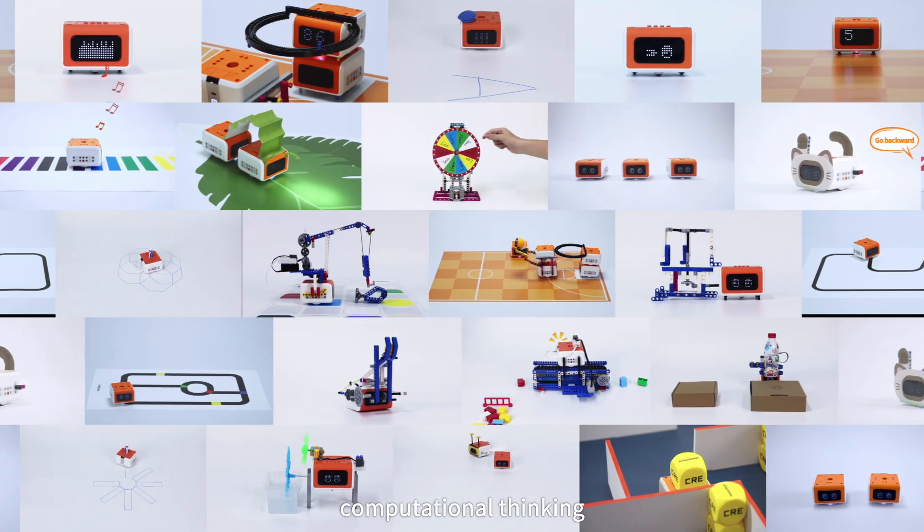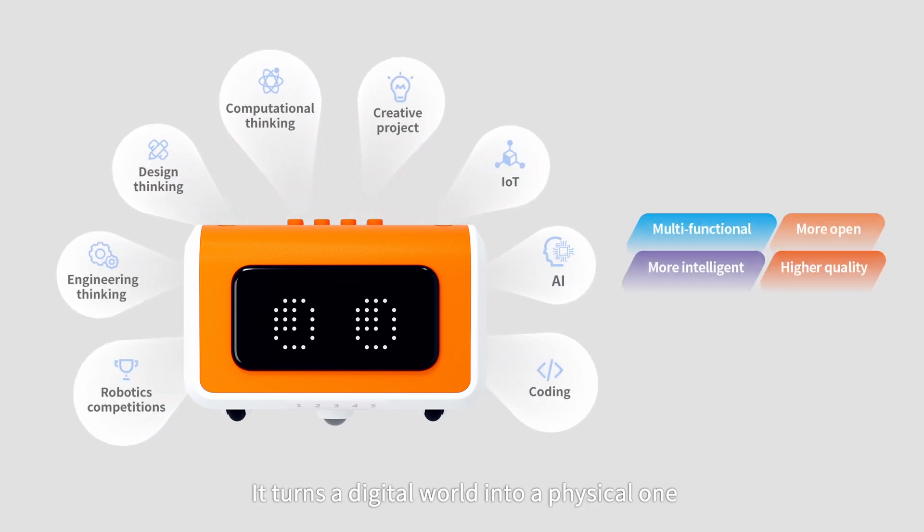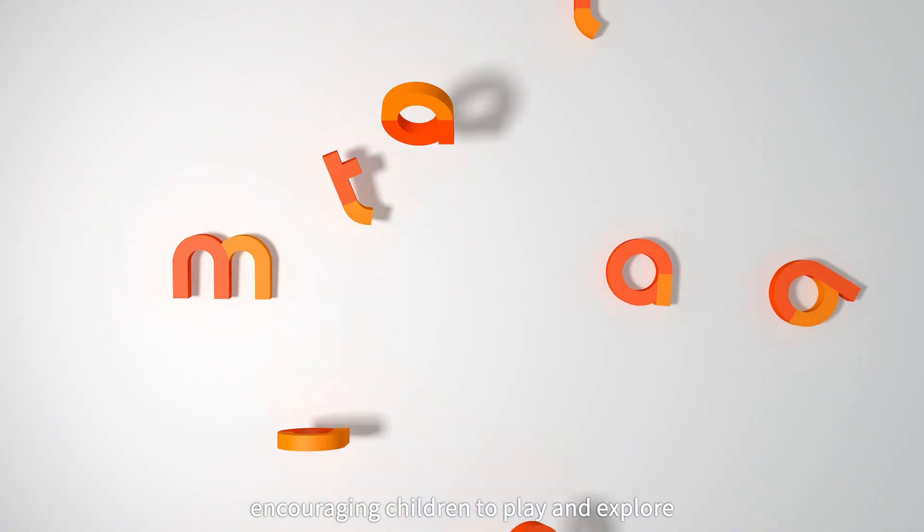VinciBot sparks creativity, computational thinking, design thinking, and engineering thinking. It turns a digital world into a physical one. VinciBot Coding Robot Set — encouraging children to play and explore.